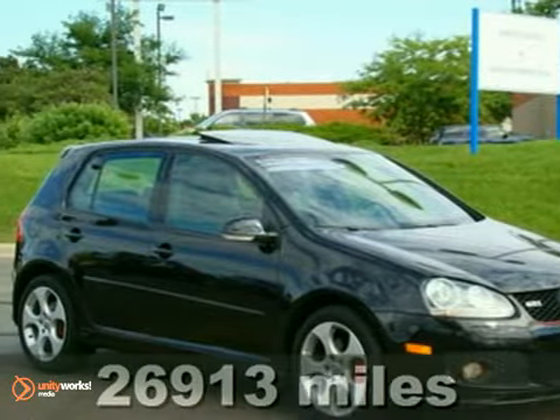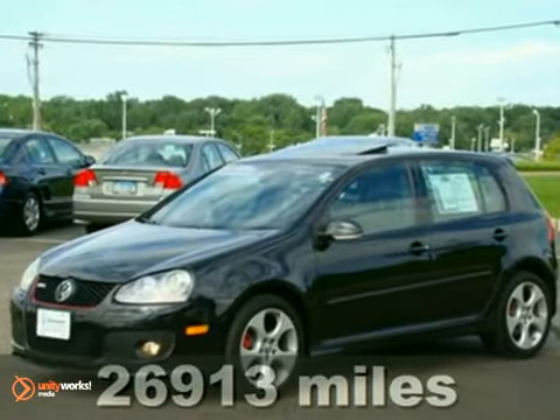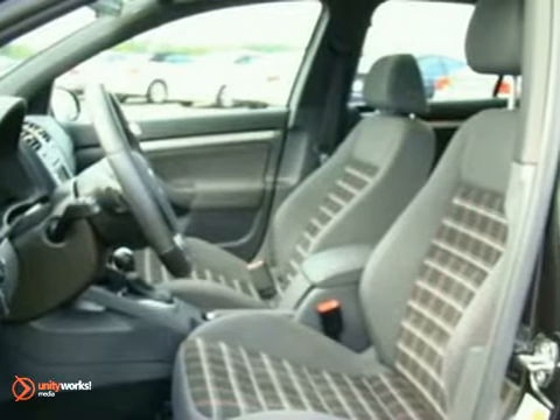Speed demons rejoice. You will love it or return it. This 2007 Volkswagen GTI has a turbocharged engine delivering power paired with efficiency that makes it hard to pass and even harder to pass up.